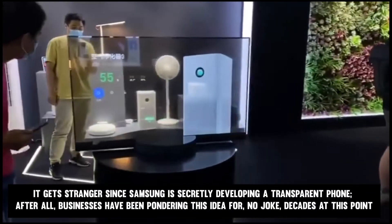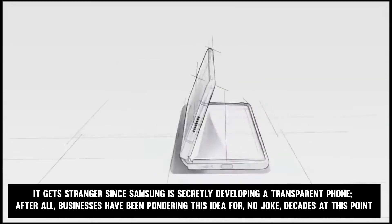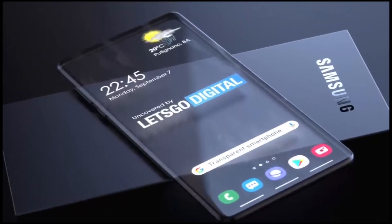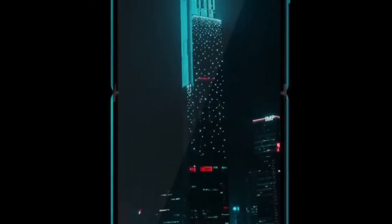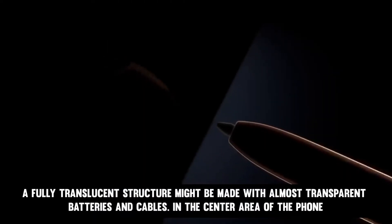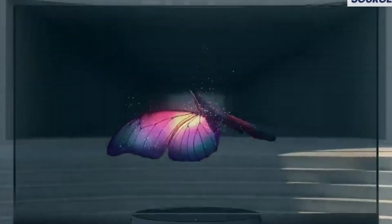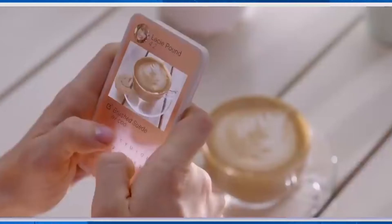It gets stranger since Samsung is secretly developing a transparent phone. After all, businesses have been pondering this for decades at this point. Just a few years ago, Samsung submitted a patent application that not only detailed the design of their transparent phone but also how it would function. They outlined how they would use a transparent luminous panel that would have pixels as bright as their regular screens, but ones that turn invisible when the phone is off. A fully translucent structure might be made with almost transparent batteries and cables. However, transparency is a gimmick that offers no benefits beyond looking good, and gimmicks don't sell phones since smartphones are such costly products.